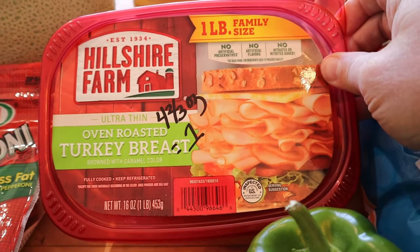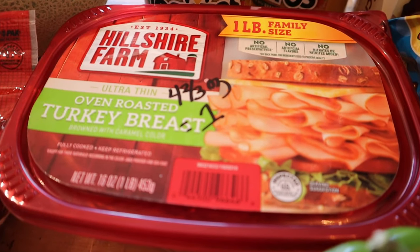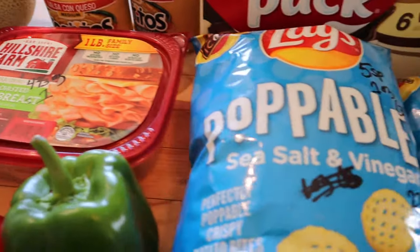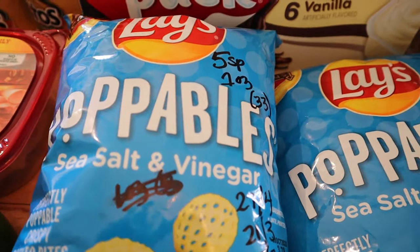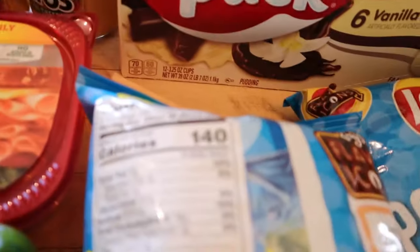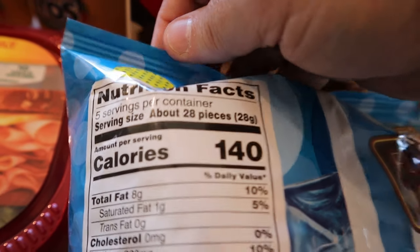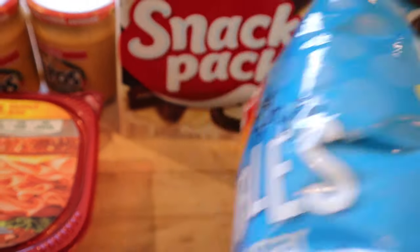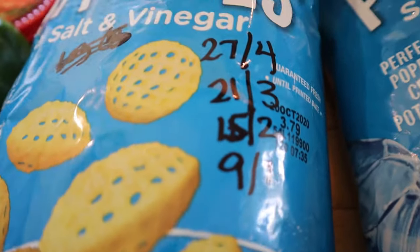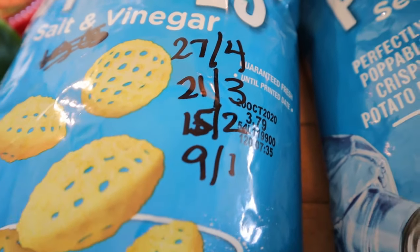I had them throw in some turkey breast — oven-roasted — which I just like to have in the fridge. You can have four and two-thirds grams for one point on all programs; it's scanning as a point even on blue and purple, so there must be something in it. I also got some popables — sea salt and vinegar flavor — at five points for an ounce, about 33 pieces when you toggle it. Broken down: 27 pieces for four points, 21 for three, 15 for two, and nine pieces for one point. I recommend weighing it out.